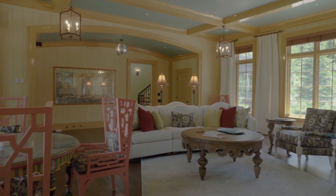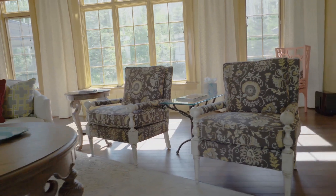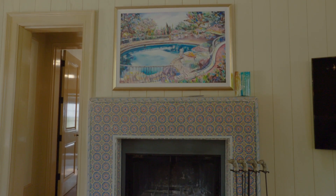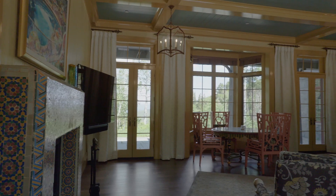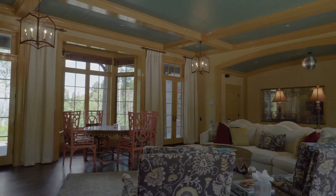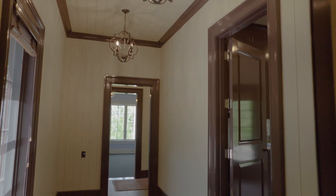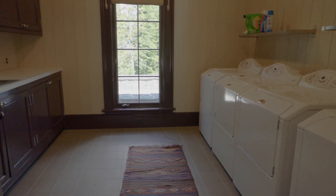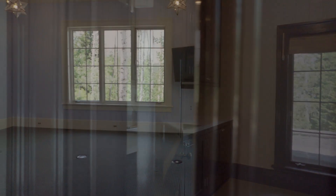All the decorating and furniture you see here will be included in the sale. The plan was to set the home up the way it should be, and the owners will move on to their next home and furnish it the way they'd like. That's appropriate, because you can't really take this style of furniture and make it work in another house.